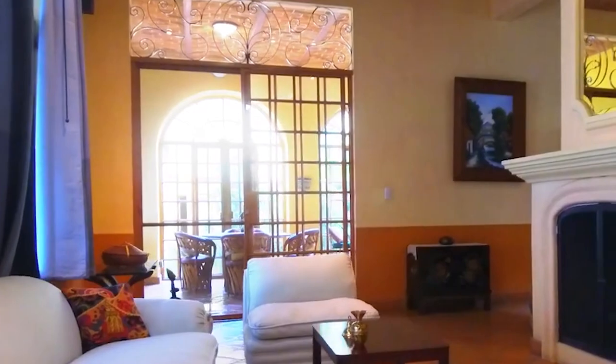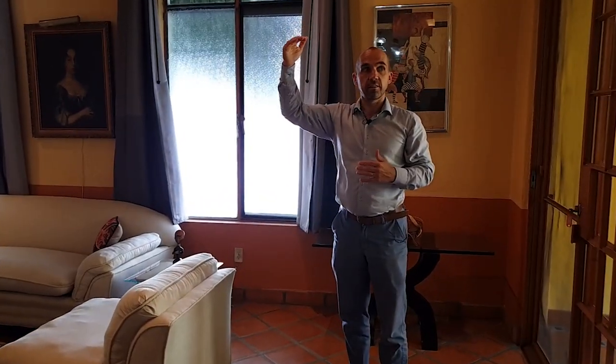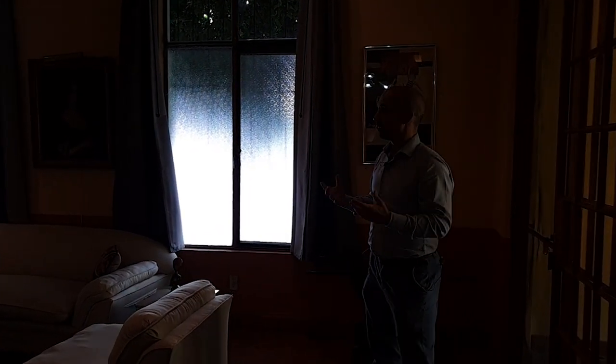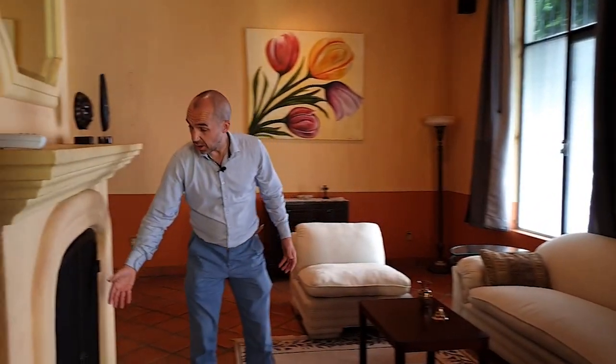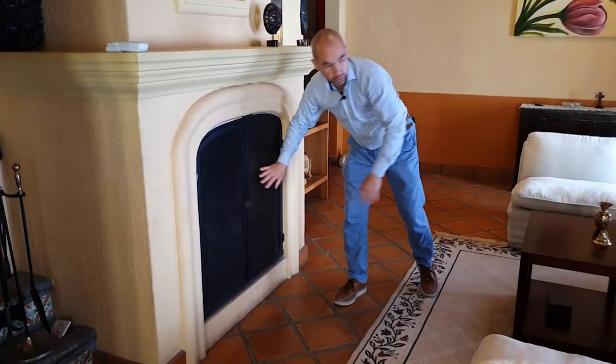We're coming into the main living area. What you see here are the high ceilings. It's quite warm outside — we're recording this on the 26th of August at about five o'clock in the afternoon — but it's nice and cool inside. There's a fan up here to help with that, and in the cooler months you have a log-burning fire that you can start with gas. Pretty cool.